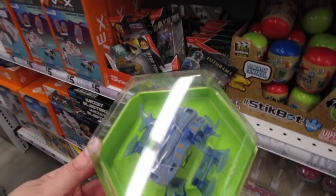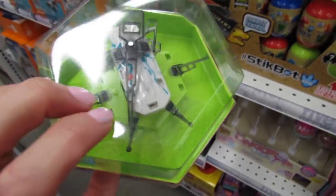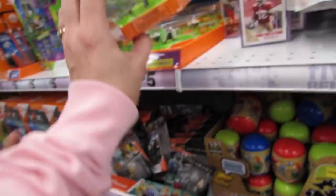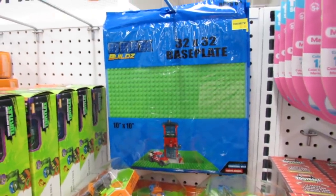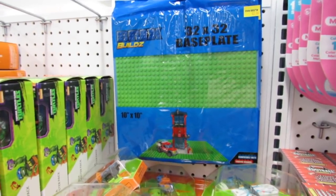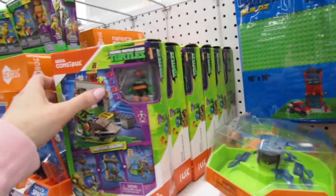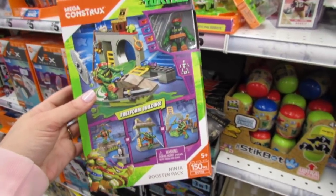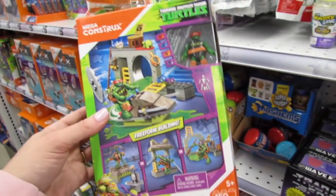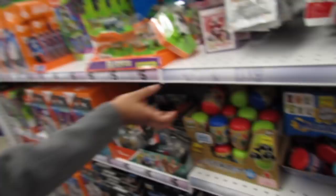Gator just found the Hex Bugs, and he got one of these for Christmas. These are really cool and they're $5. Look over here - they have a Bricks Build base plate, which is a Lego dupe, for just $3. And then I think these are new this week - Mega Constructs, which is kind of Lego-like but it's Nickelodeon.